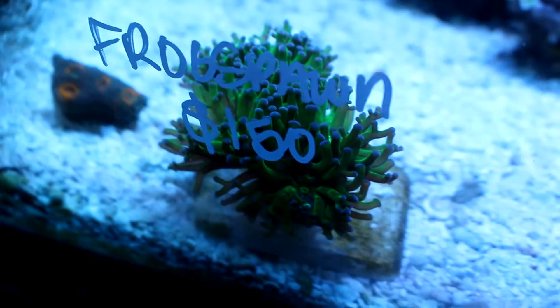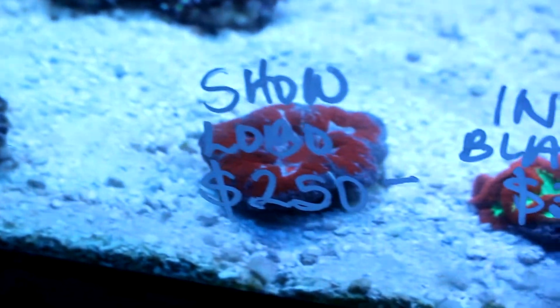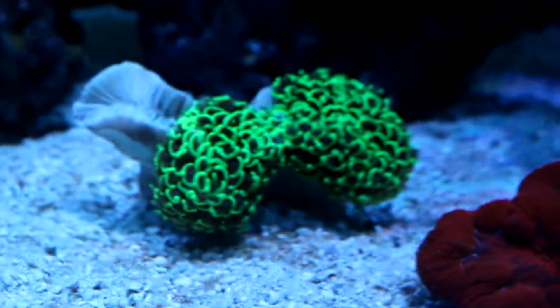Hey guys, it's Hayden. So I got in a bunch of corals yesterday — got in some nice candy canes, Favias, frags and colonies. So if you're looking for anything really cool I would come check them out. We're all pretty knowledgeable about coral here, so definitely come talk to us.